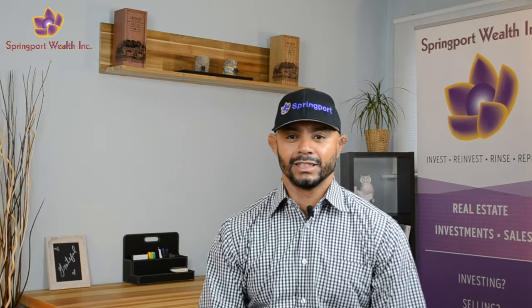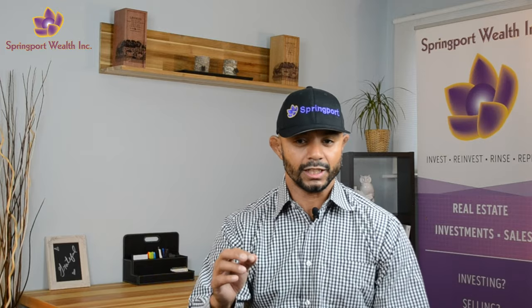You have a deal. Now you have to send out an executive summary to your investors to get them on board. The only question is, what makes a good executive summary? Or better yet, what is an executive summary? If you're looking for those answers, you've come to the right place. In this video, we'll go through what makes a good executive summary for real estate, the do's and don'ts, and even an example of a summary I've used to raise millions of dollars for my own deal.